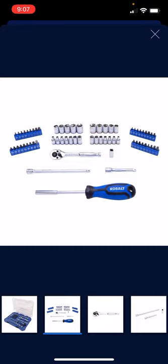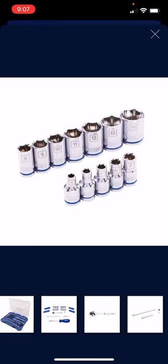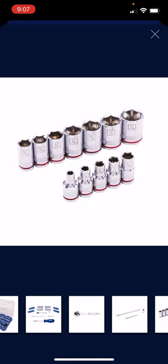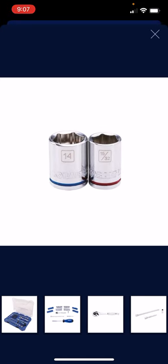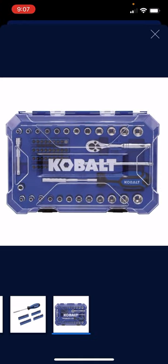So if you've been looking for a mechanics tool set, this is probably a really good deal for you to take advantage of right now. It includes both SAE and metric sockets. You get all 65 pieces, bits as well, and a screwdriver. So it's all there for you.